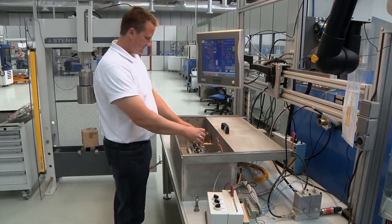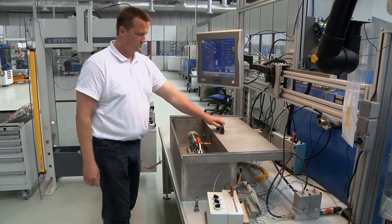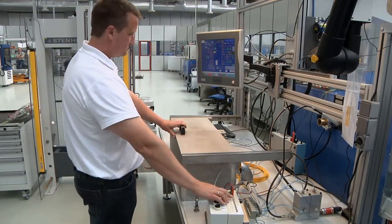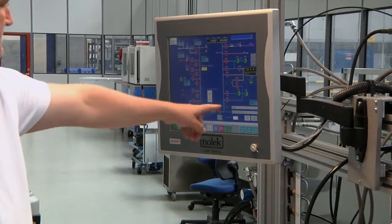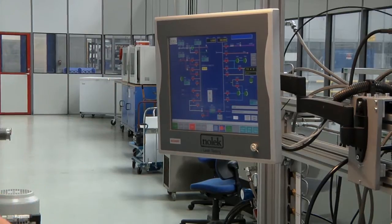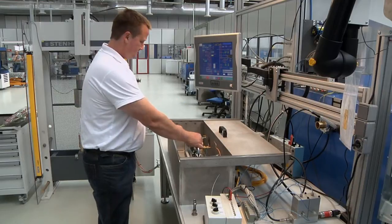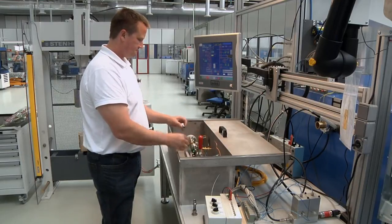In this laboratory, we bring together both the testing facilities for application testing and also testing facilities for component functionality and characterization tests. In this way, we can support both application-driven development tests in close direct contact with the customers, as well as support our product development teams when developing new products.